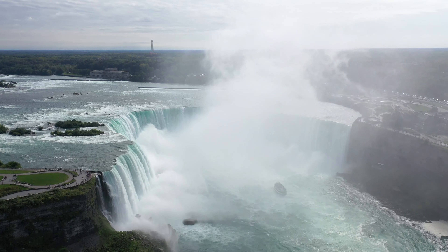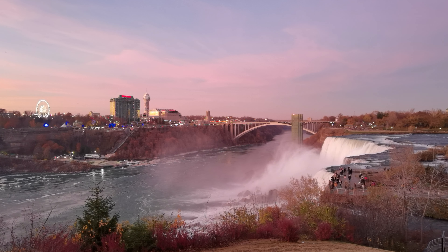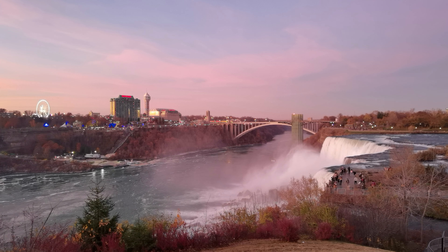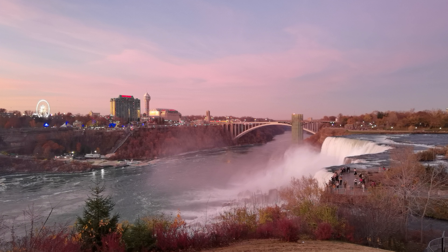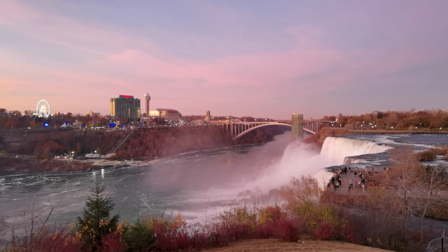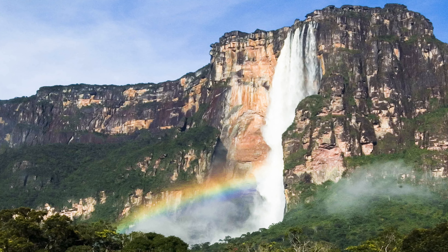Many people talk about Niagara Falls and some even think they're one of the world's tallest waterfalls. In actuality, though they're well known, priceless, and spectacular, there are around 500 other waterfalls in the world that are higher. For example, consider the almost 3,000-foot-tall Angel Falls in Venezuela.